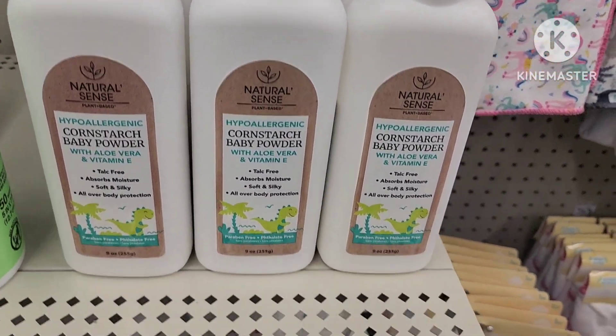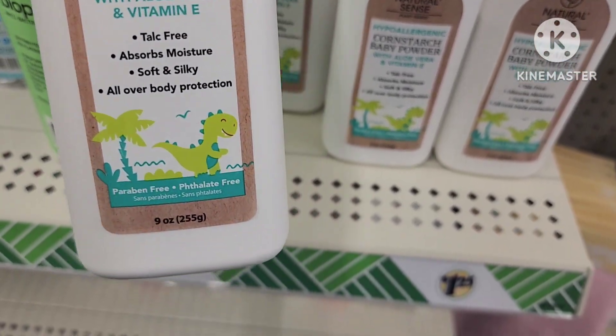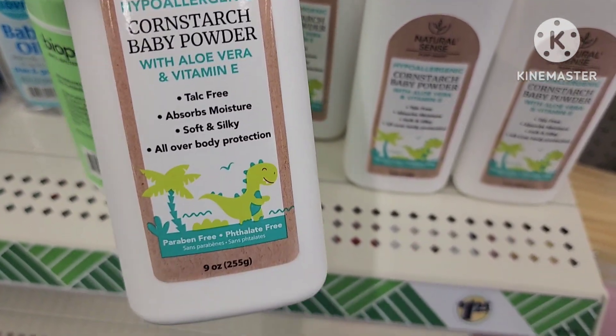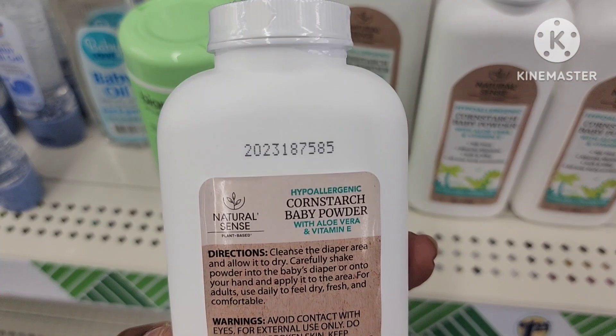In the baby section, I came across this natural scent cornstarch baby powder — nine ounces. Here's all the information and the back of it.